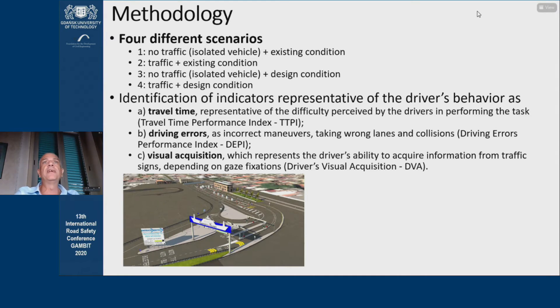For the purpose of this study, we provide some measures regarding travel times, representative of the difficulty perceived by the drivers in performing the task; driving errors, which are determined by corrective maneuvers and travel in wrong lanes and conditions; and visual acquisition, which represents the driver's ability to acquire information from traffic signs by means of gaze fixation.